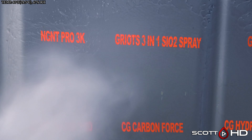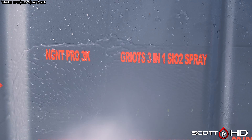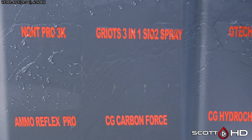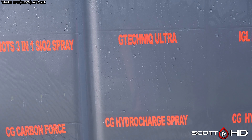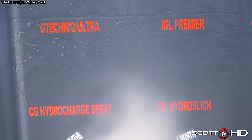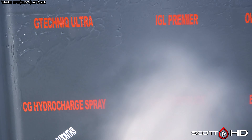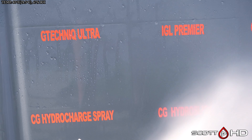Griot's 3-in-1 — we're going to call it failed. It made it to the year mark; we've tested it a couple of other times and that's pretty much consistent with what we're seeing. If you live in a wintry environment you may expect six to eight months; here in Texas, pretty close to a year or around that. G Technic Ultra Professional Only is still looking hydrophobic.